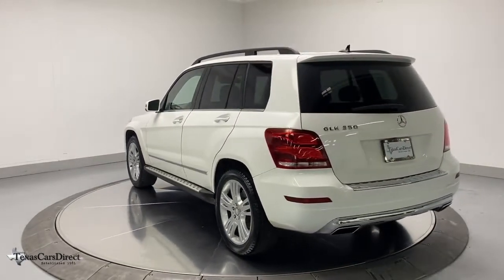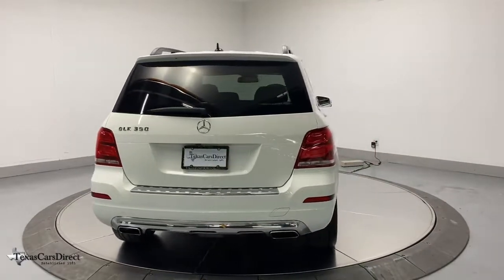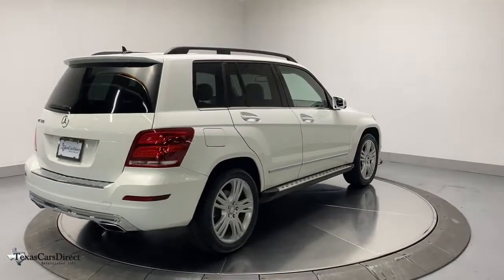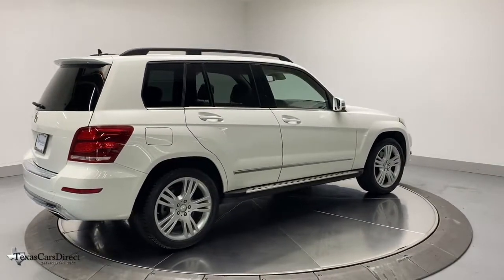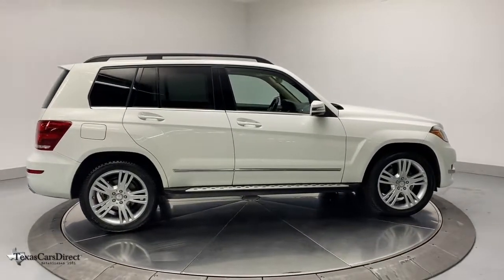These are just some of the great options this vehicle comes with: navigation system, power liftgate, lane keeping assist, electronic stability control, seat memory, trip computer, power windows, bucket seats, four-wheel disc brakes, and power steering.